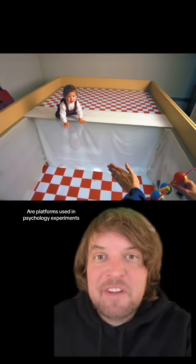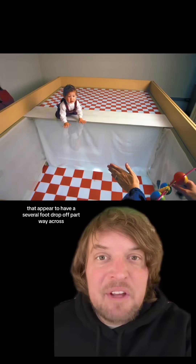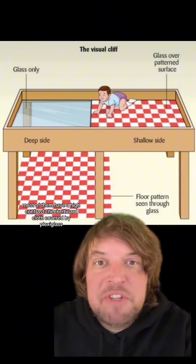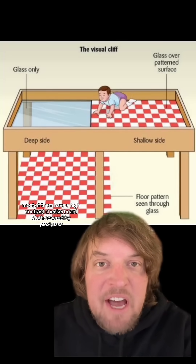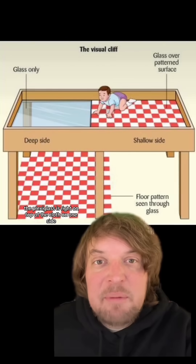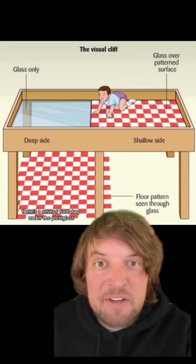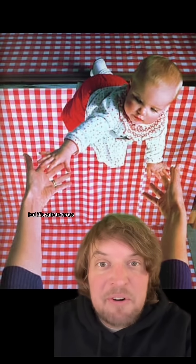Visual cliffs are platforms used in psychology experiments that appear to have a several-foot drop-off partway across. Most of them have a high-contrast checkerboard cloth covered by plexiglass. The plexiglass is right on top of the cloth on one side, but on the other side there's a several-foot drop under the plexiglass. Though it looks like a significant drop, it's safe to cross.